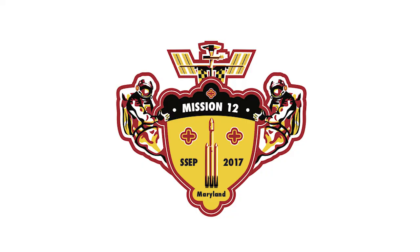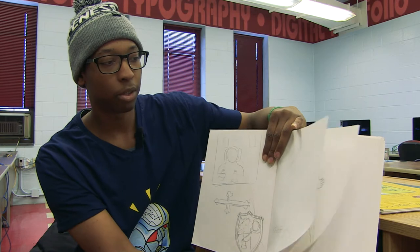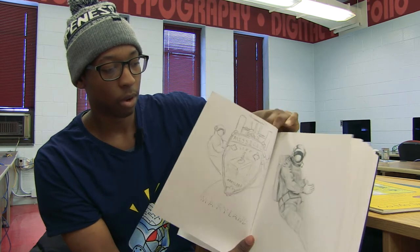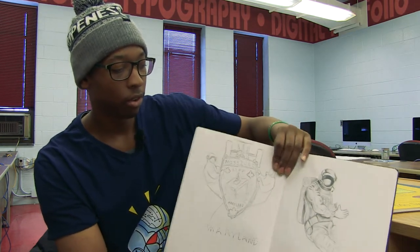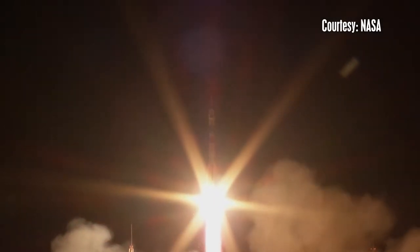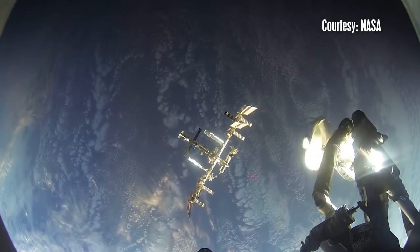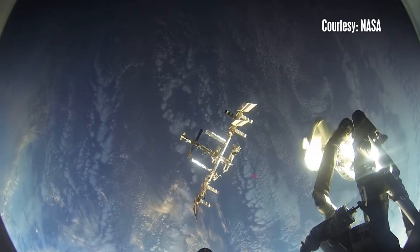Donovan won the Student Space Flight Experiments Program Mission design competition with his Maryland-inspired design. The patch represents the University System of Maryland for SSEP Mission 12. A printout of the patch is expected to lift off on June 9th. The mission includes several student space experiments that will be delivered to the space station where Ricky will be on board through August.